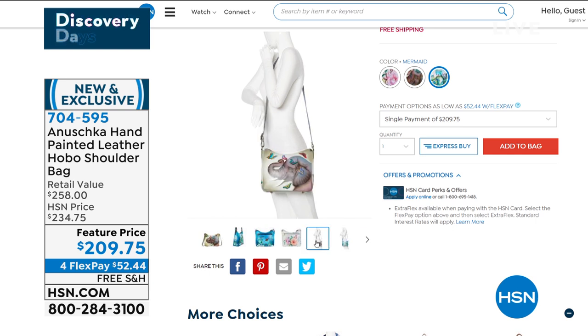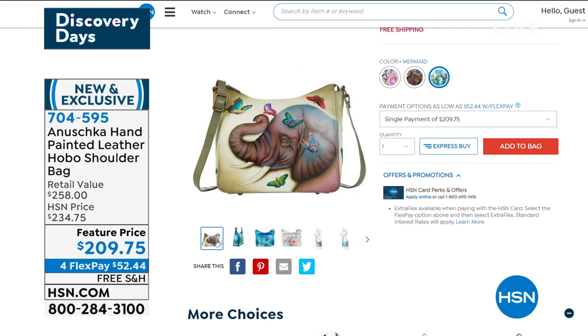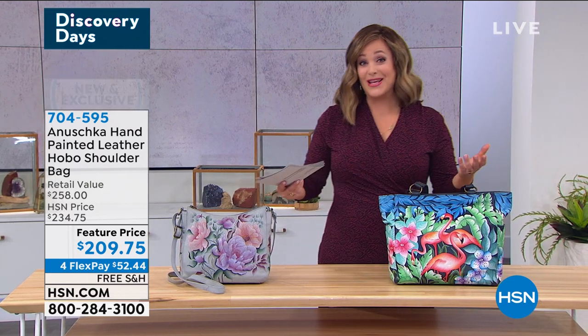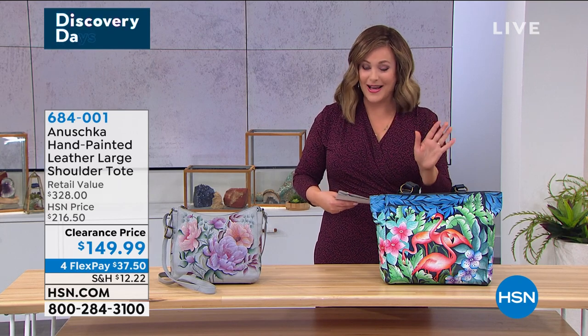You're getting that genuine top grain hand-painted leather. Every bag is hand-signed. It really is unlike anything you've owned before, and that's why so many of us have started an unbelievable collection with them. You're going to see every bag tells a story.